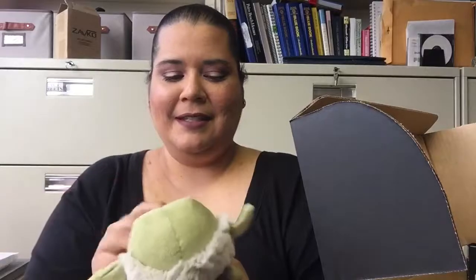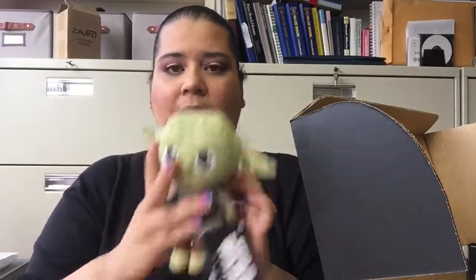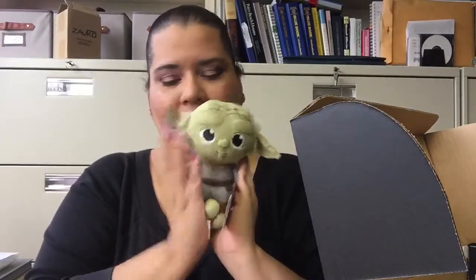I guess this makes sense since he's on the cover of the box. We have a little Master Yoda plushie. Very cute.